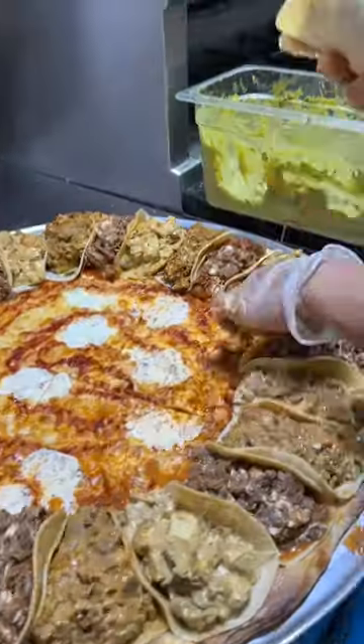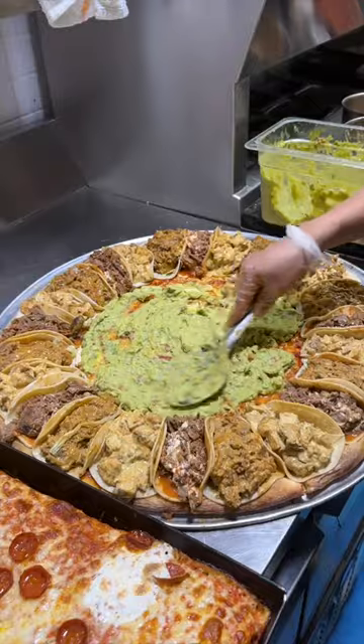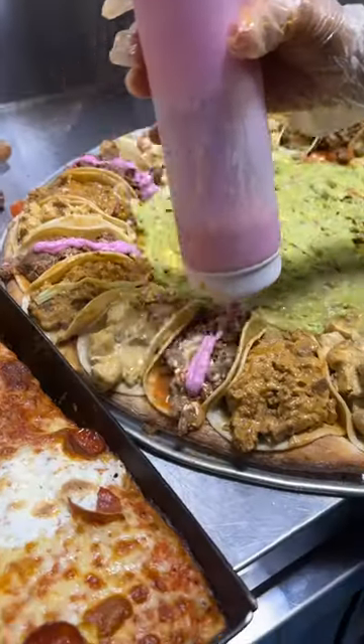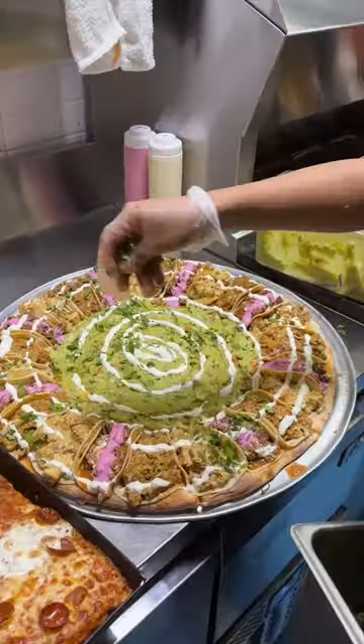I could sit here and watch them make this pizza all day long. The middle gets spread with house-made guacamole. The Jewish brisket gets their beet horseradish crema. The entire pie gets drizzled with sour cream and sprinkled with cilantro.